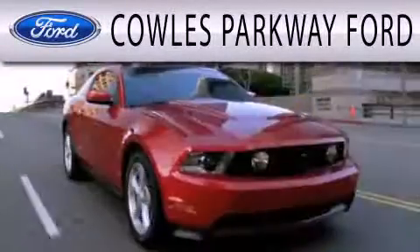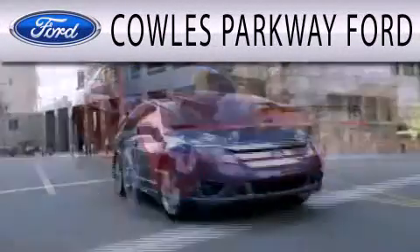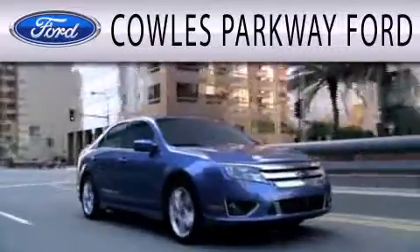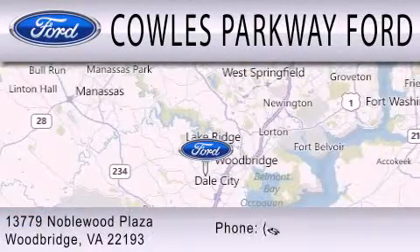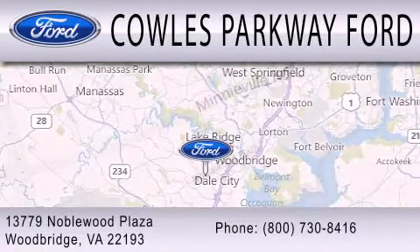Cals Parkway Ford is dedicated to doing everything possible to ensure that the experience you have selecting your next vehicle is as pleasant as possible. We are located at 13779 Noble Wood Plaza in Woodbridge.